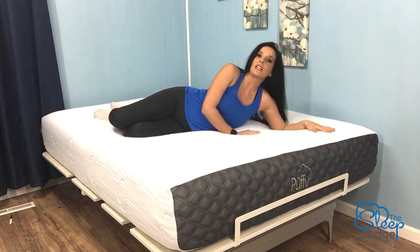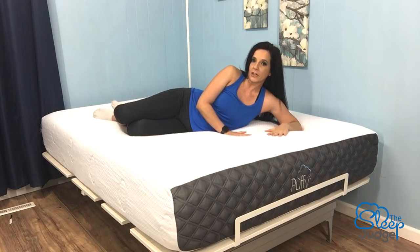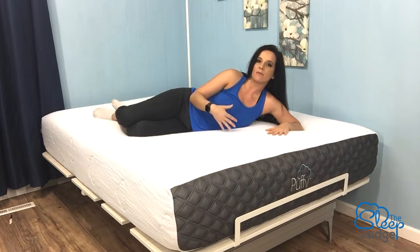I am definitely picking up on the contour provided by the cooling cloud and adapting dual cloud layers, and the firm core support does kick in to prevent the heavier areas of my body from excessive sinkage, known to throw the spine out of alignment.